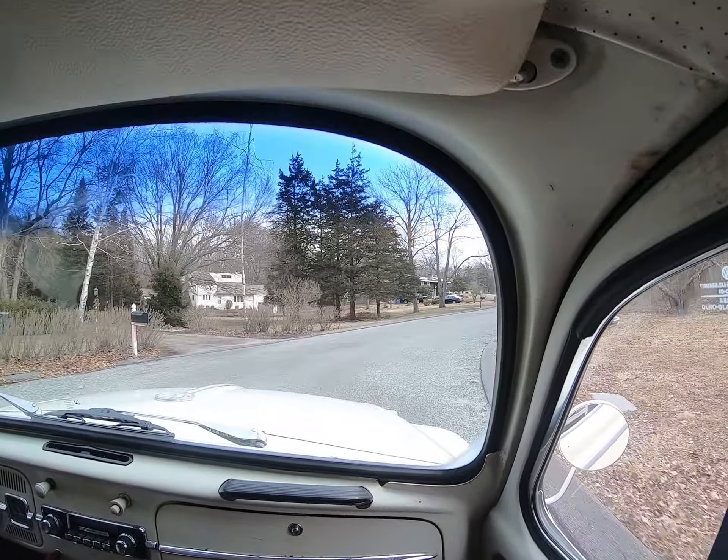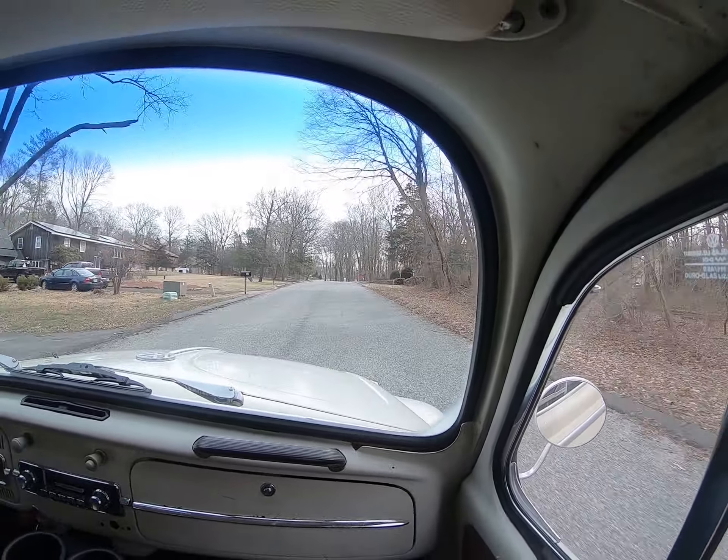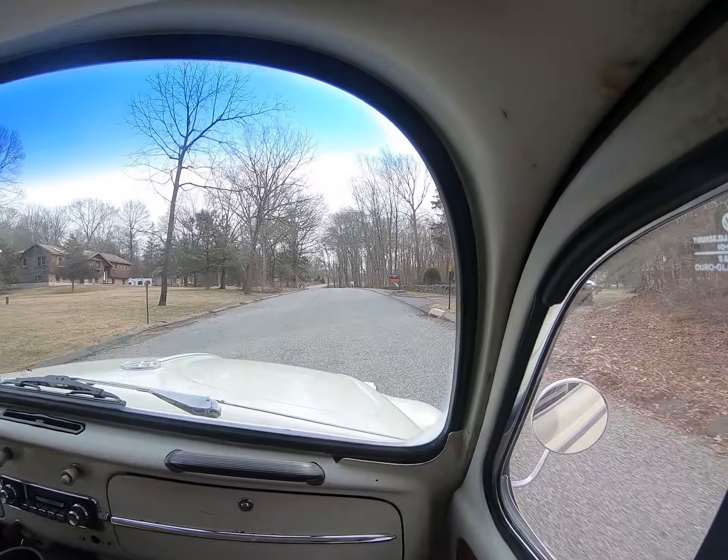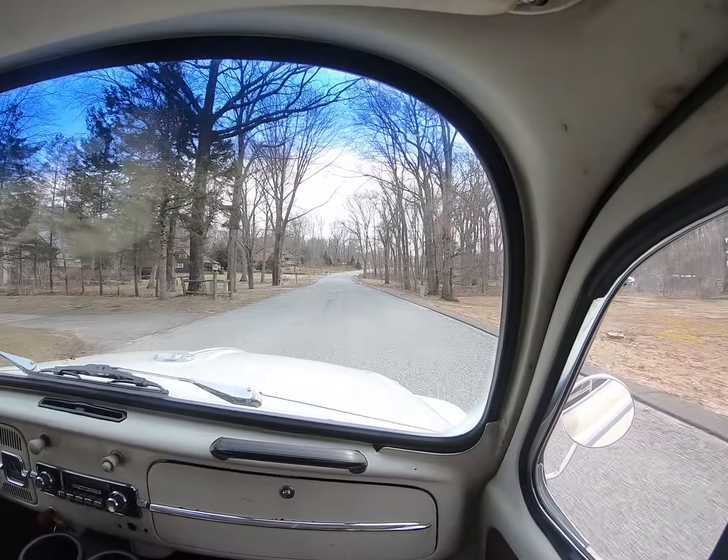I remember Ethan on this road in the van - he goes "I'm flooring it and I'm doing 30." And we're like "you're going too fast!" Then we turned the radio on and it was Slow Ride. Slow ride!